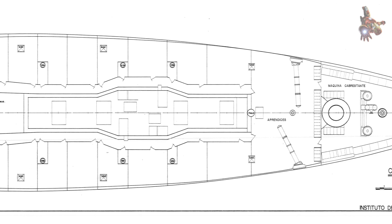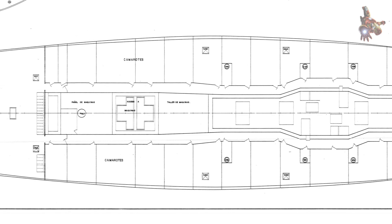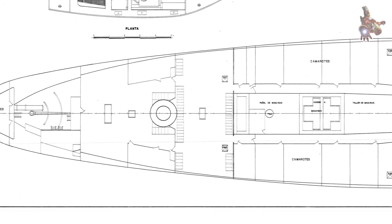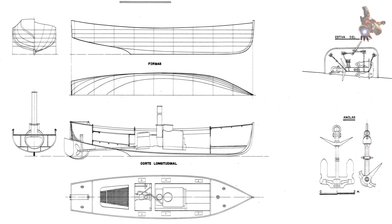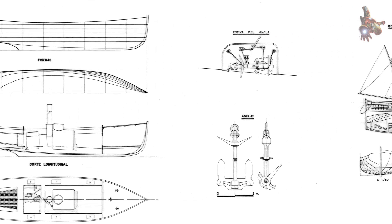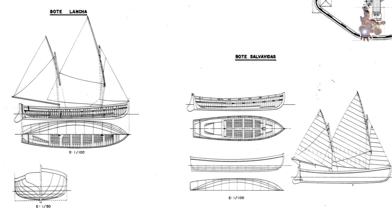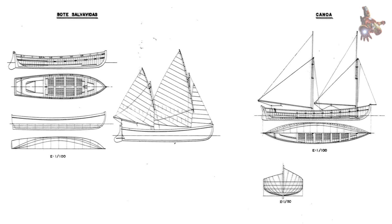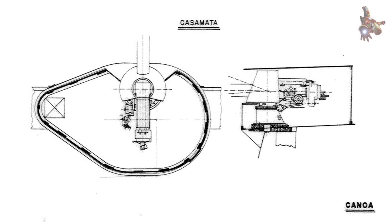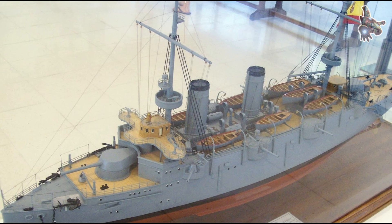On February 5, as part of the training squadron, the Cardinal Cisneros anchored at Santa Cruz de Tenerife. In April of that year, the Spanish government assigned the cruiser to render honours to German Emperor Wilhelm II during his stop in Mahon, on the island of Menorca. On April 3, the Cardinal Cisneros accompanied the ocean liner Hamburg and the German cruiser SMS Friedrich Karl. Soon after, the cruiser was once again ordered to escort the royal yacht Gironda, this time to the port of Castellon.